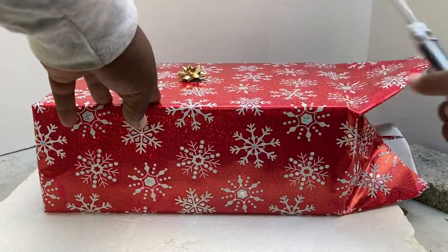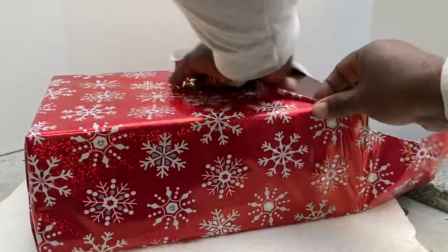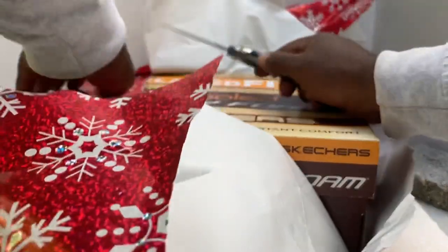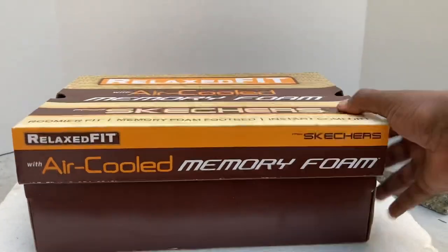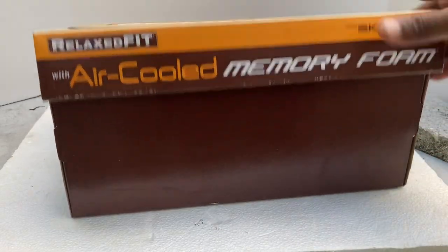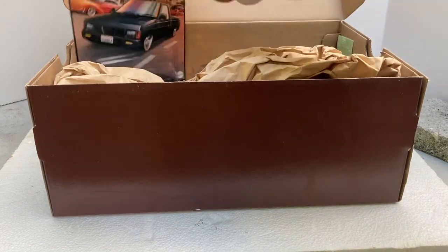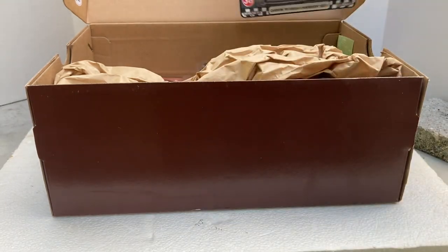Nice bow, very nice. Got ourselves a sneaker box — hopefully that's a good sign. It is packed with something, we shall see what it is packed with. Hopefully something good. Let's get our camera situated and see what did we get. Looks like we got ourselves a boulevard set! How cool is that? And it looks like we got quite a few boulevards here.